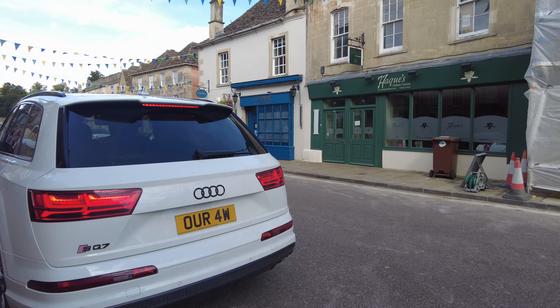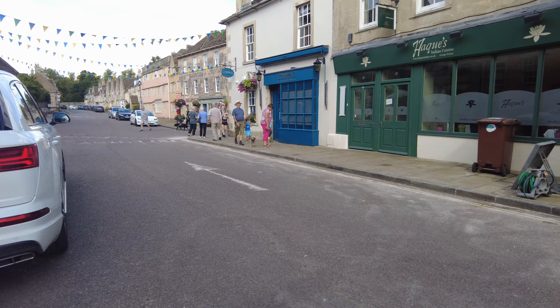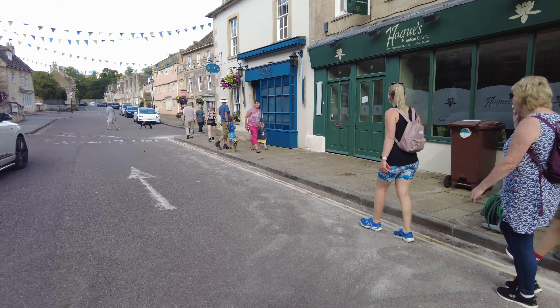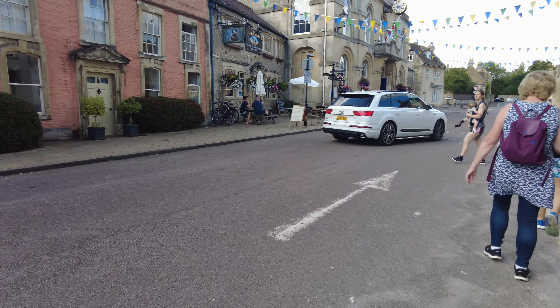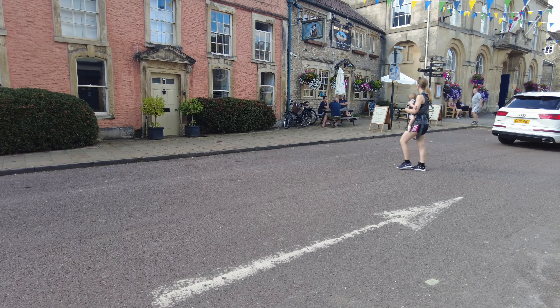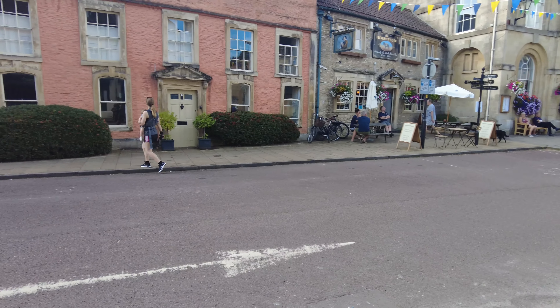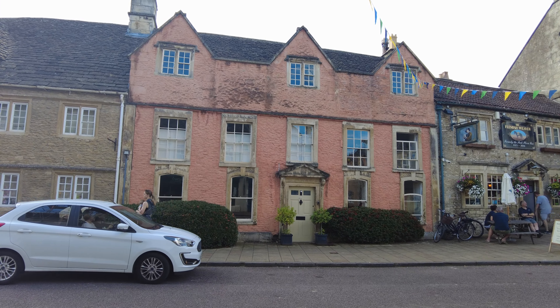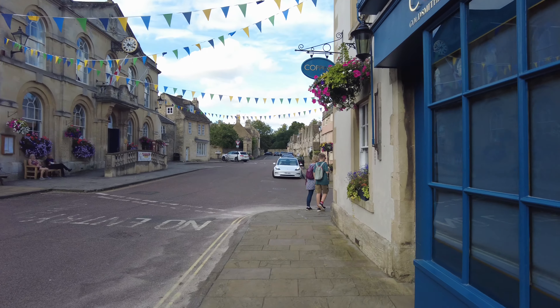The shop we're just going past on our right there is an antique shop, owned by a gentleman many of you might know — and that is Mr Paul Martin, well known for being the presenter of the BBC TV series Flog It. There it is again, the blue — that's the antique shop of Mr Paul Martin. It was closed that day so I couldn't say hello to him.